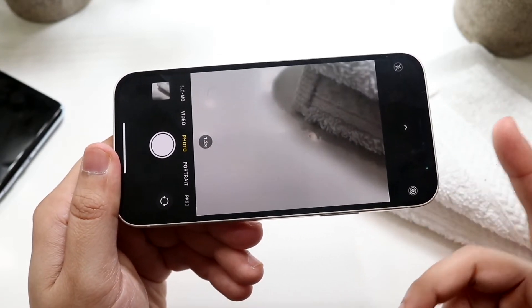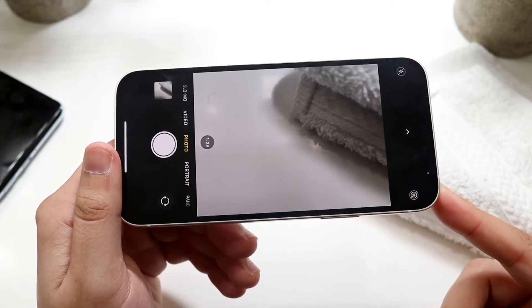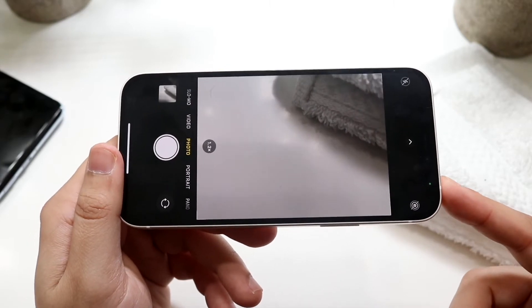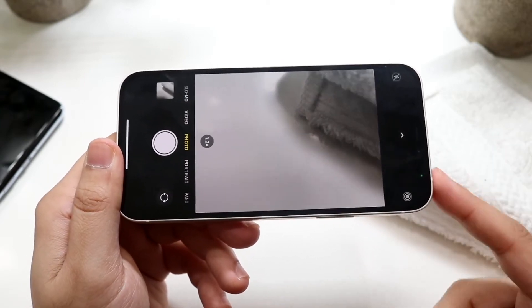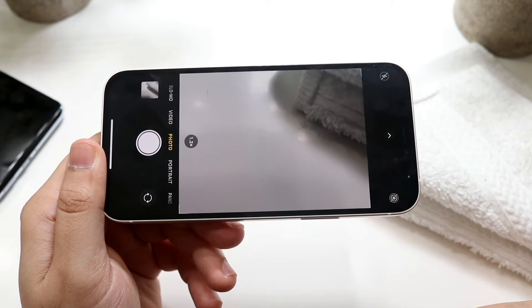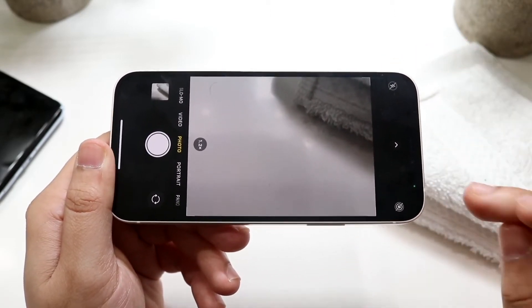You can also do 4K 60 on the front of the iPhone 12. The OnePlus 9 Pro can do 8K on the back, but only 1080p at 30 on the front camera, which makes absolutely no sense to me. When it comes to this camera, it's a solid camera, and in apps like Snapchat and Instagram, this camera is also killing it. So this is a very solid sensor on both the front and the back of this phone.